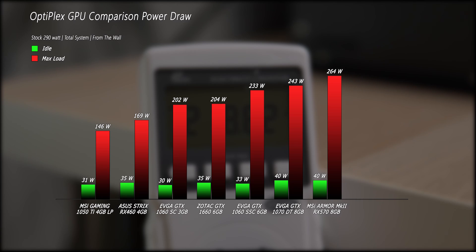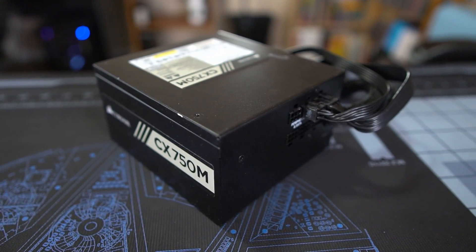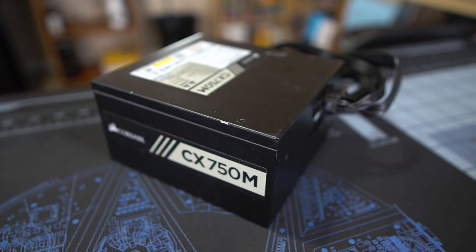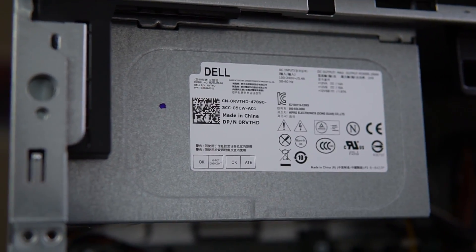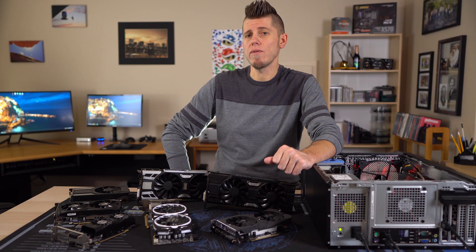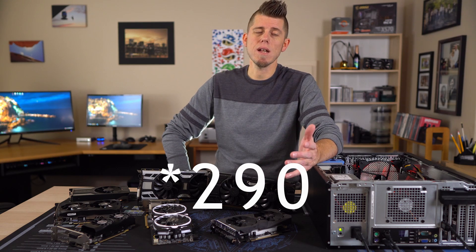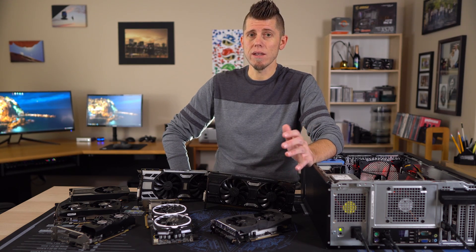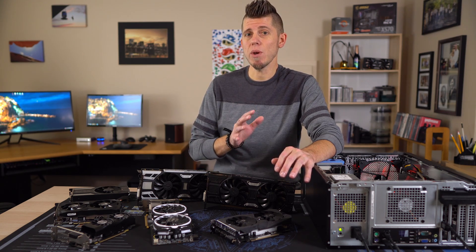The RX 570 drew 40 watts at idle and maxed out at 264 watts. The RX 480 takes the cake with an idle of 41 watts and a max draw of 279 watts from the outlet. These were all tested initially on a Corsair CX 750M to be safe, then retested on the stock 290-watt unit — those are the numbers you're seeing. The figures on the 750W were just a bit lower due to its 80 Plus Bronze efficiency rating versus the uncertified stock unit.